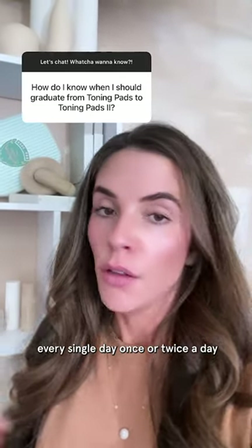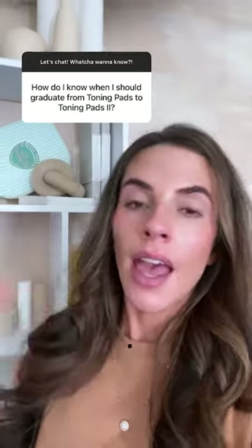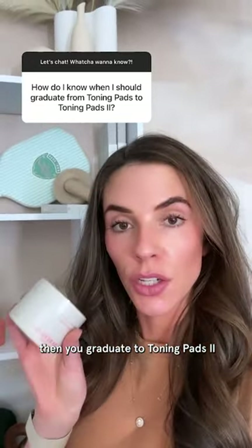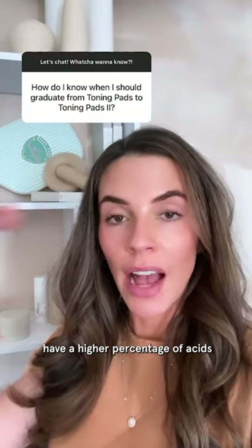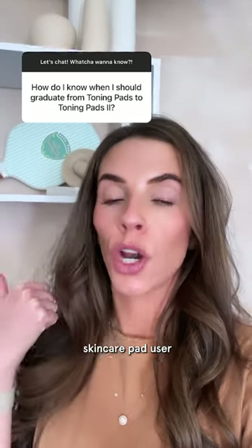Now if you're using toning pads every single day, once or twice a day, and you're like, 'hey, my skin still feels kind of oilier' or 'I still have increased breakouts that I want to treat,' then you graduate to toning pads two. Toning pads two have a higher percentage of acids, so they are better for a more seasoned skincare pad user.